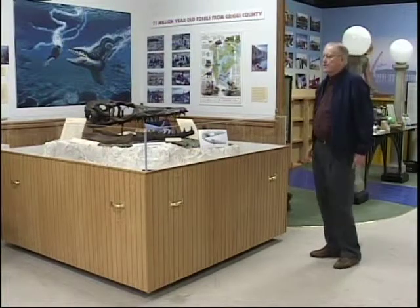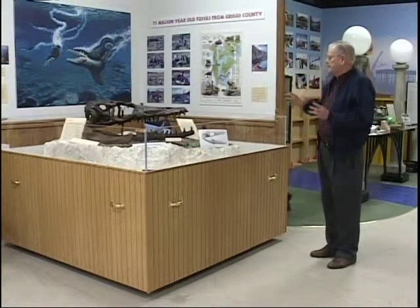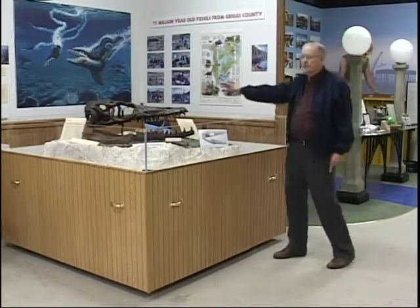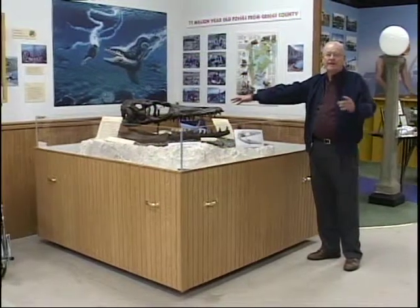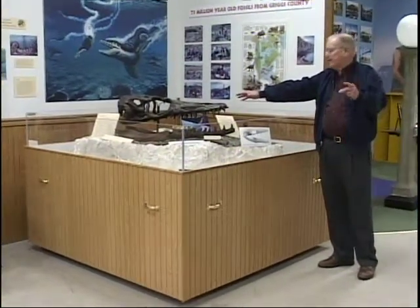Back about six years ago or so — I'm not sure exactly what time it was, but I think it was about six years ago — this animal skeleton was recovered from the Cheyenne Valley about six or seven miles southeast of Cooperstown.